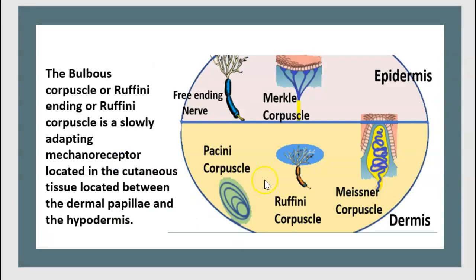Let's review: free nerve ending, Merkel corpuscles, Pacinian corpuscles, Meissner corpuscles, and Ruffini corpuscles — located here in the epidermis and here in the dermis.